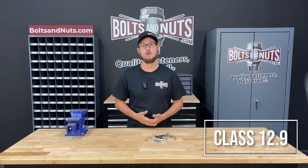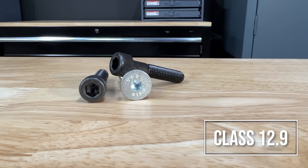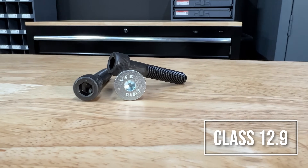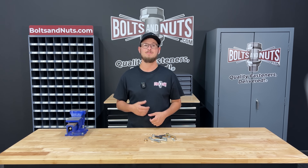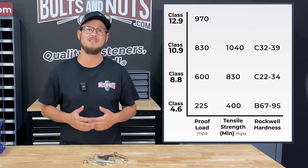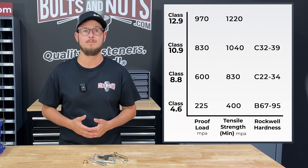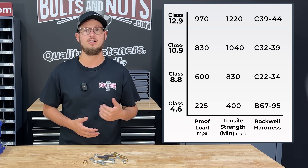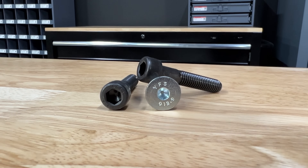The highest grade is 12.9, which is also an alloy steel quenched and tempered. This grade fastener is the strongest and most durable of all the grades and is used in critical applications where strength and reliability are essential. They are commonly found in aerospace, military, and heavy machinery applications. They have a proof load of 970 millipascal, a minimum tensile strength of 1220 millipascal, and a hardness of HRC 39 to 44. They can be identified by a 12.9 stamping on the head and are very similar to grade 9 on the inch scale.